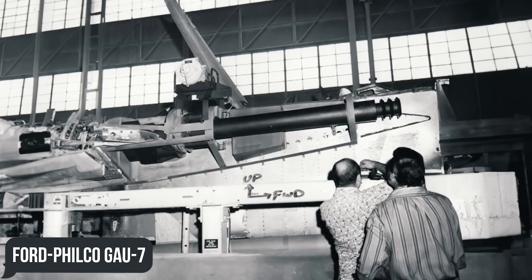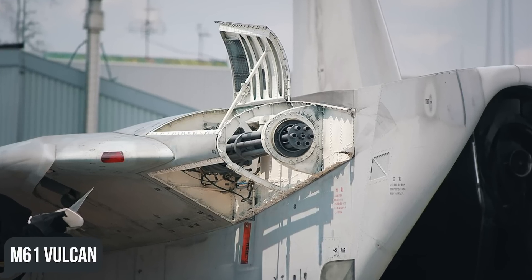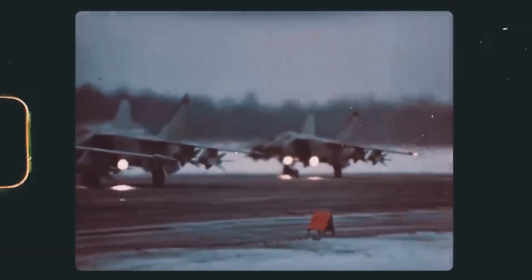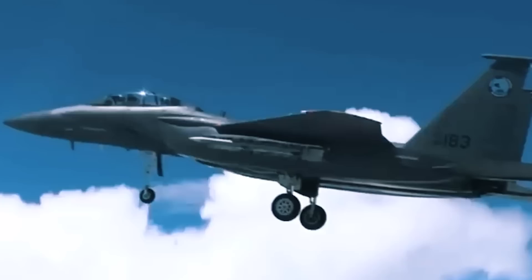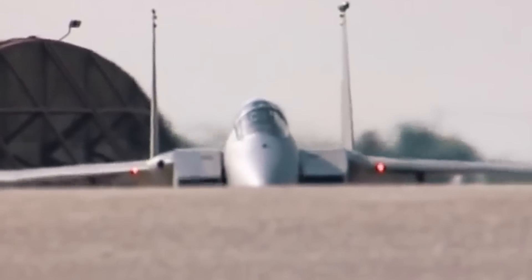Instead of the initially proposed 25mm Ford Philco GAU-7 cannon with caseless ammunition — which faced development problems — the fighter received the legendary M61 Vulcan, just like the A-10 Warthog. The F-15A took off on its first flight in July 1972, and a year later its two-seat brother, the F-15B, spread its wings.